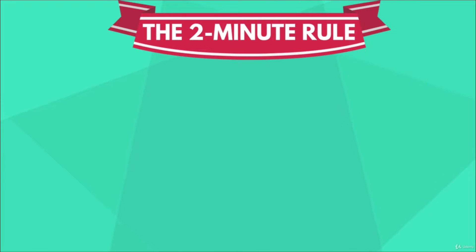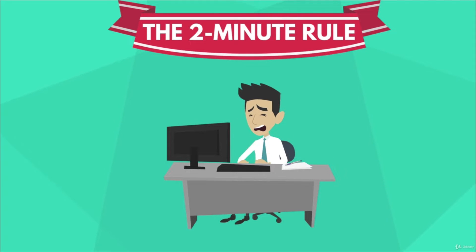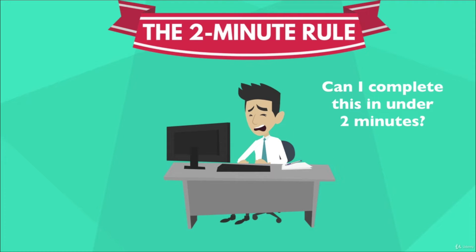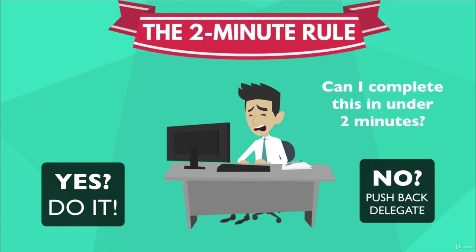The first is a very simple trick, the so-called two-minute rule. Imagine you are faced with an unexpected task. Then ask yourself: can I complete it in under two minutes? If so, do it. If not, push it back or delegate it.